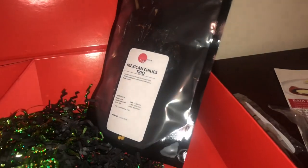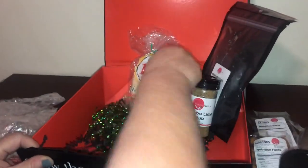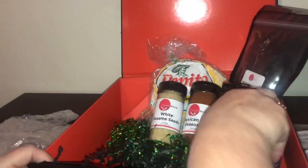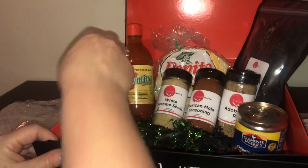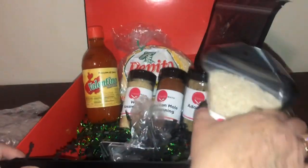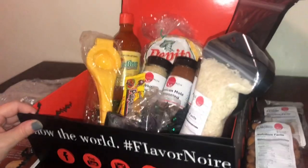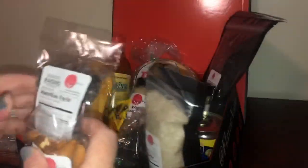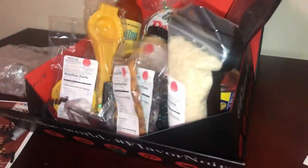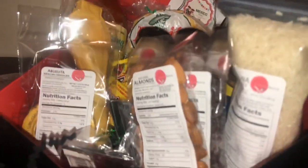So again, you get your Mexican chilies, corn tortillas, the adobo lime rub, the Mexican mole seasoning, sesame seeds, the chipotle, the hot sauce, taco holders, white rice, lemon squeezer, Pulparindo, chocolate candy, raisins, almonds, and your collectible pin — I have five of them now. It's an unbelievable, fun box to get, and you also get two recipe cards.